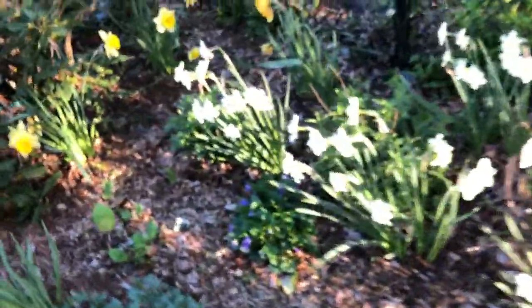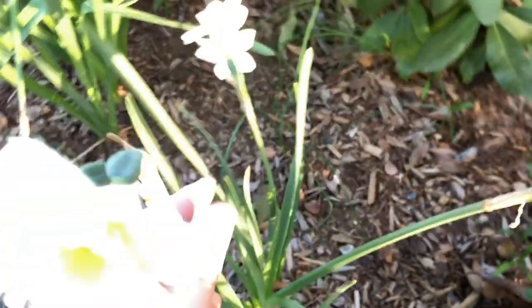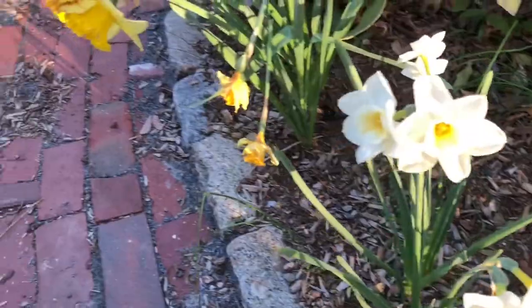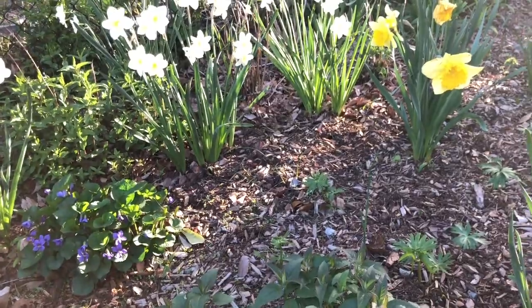There are a bunch of daffodils here — different varieties. There's a sort of small whitish one and then there are larger yellow ones, and we've got a bunch of those.